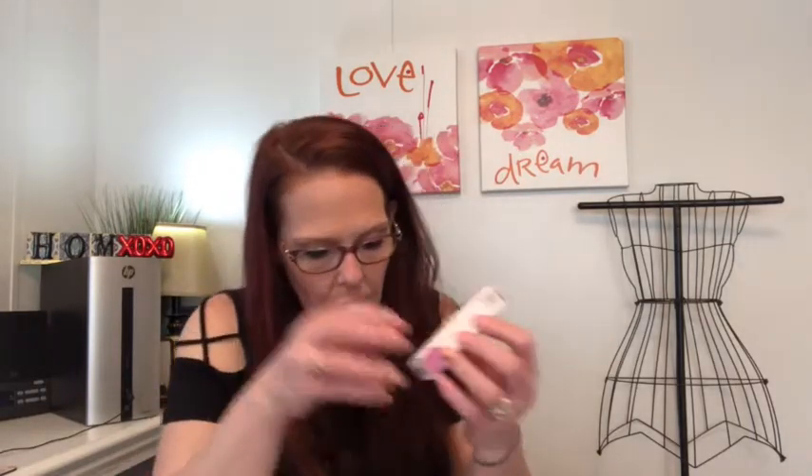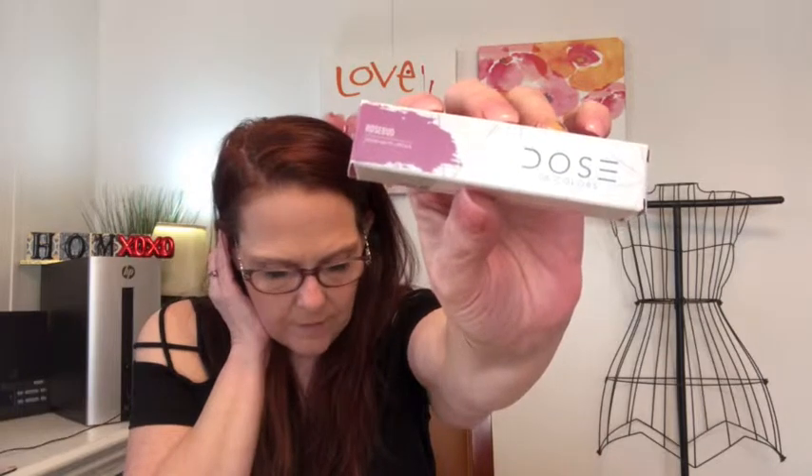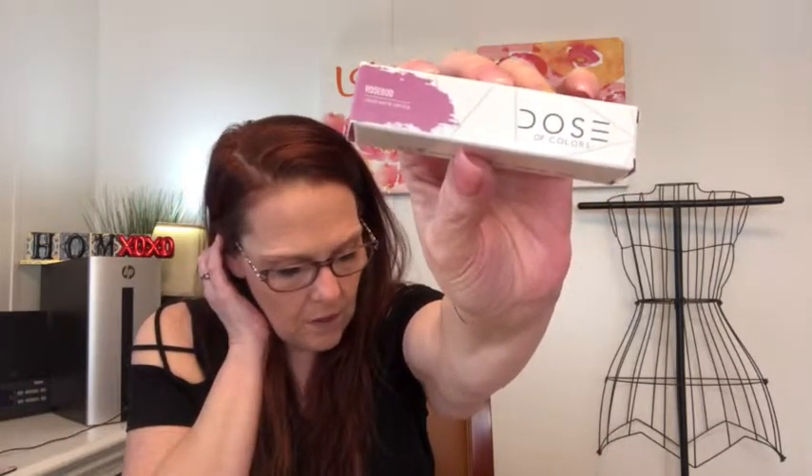Next is Dose of Color Liquid Matte Lipstick. It has a velvety high-fashion matte finish which envelopes lips in rich, long-wearing color. It applies as a creamy liquid but after a few minutes dries to an ultra-comfortable matte finish. This is $18 and my color is Rosebud. Oh, that is very pretty! It smells like cake and it dries really fast — I like that.